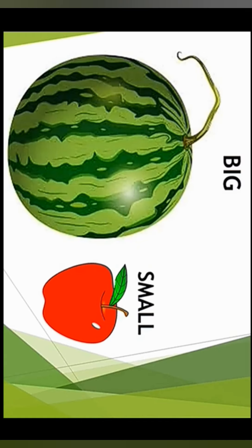Hello my dear students, today we are going to learn about the big and small concepts. Let's start.